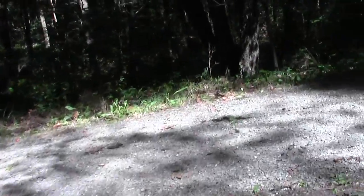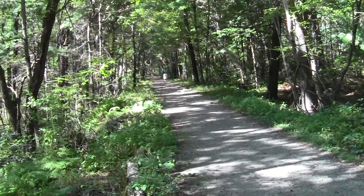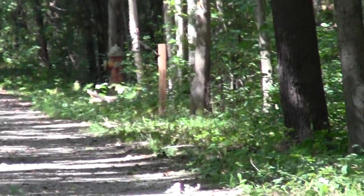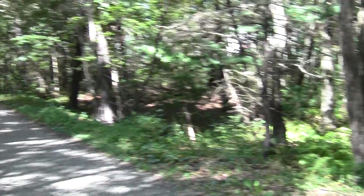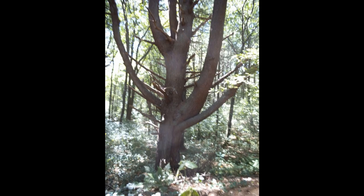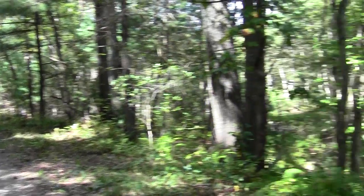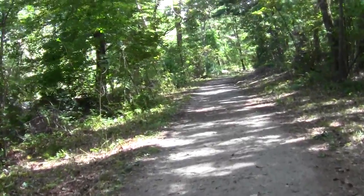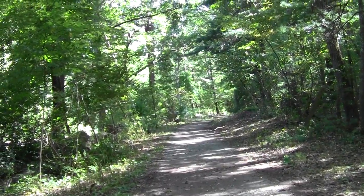Once again looking north towards Billerica and the Bay Circuit turn and the trailhead marker, and south to the way we came. We're near a key junction for the northernmost part of the narrow gauge rail trail.